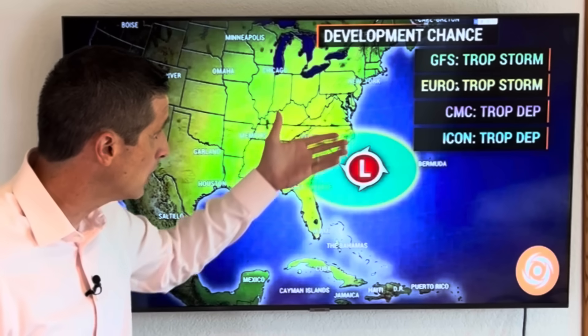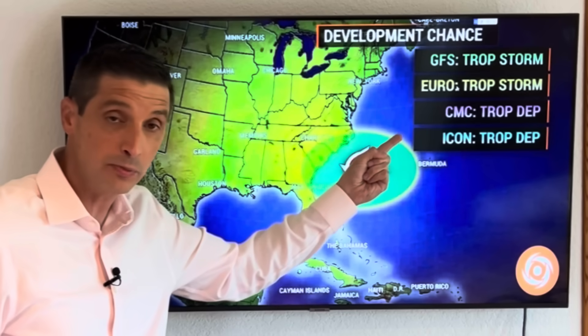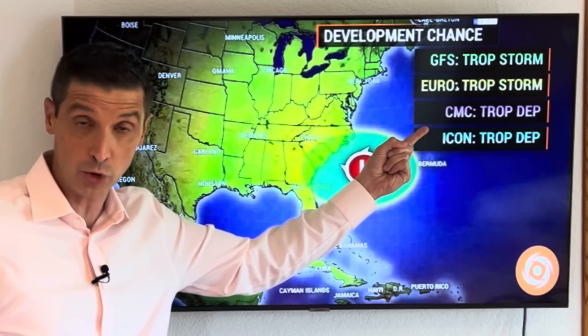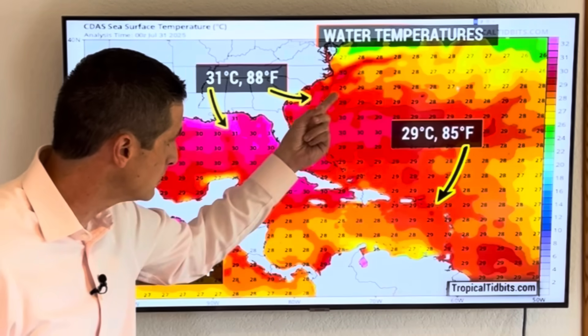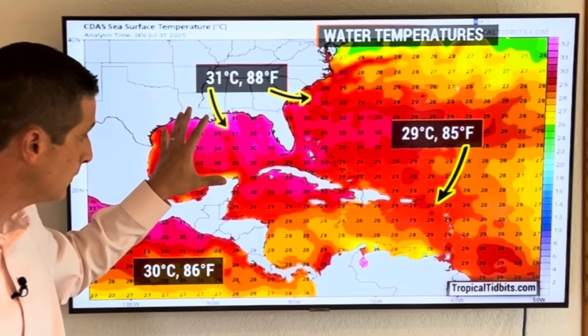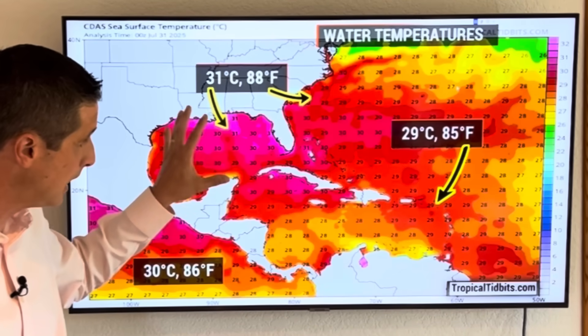The spot off the coast of the Carolinas — the American, European, Canadian, and ICON models all have this area becoming a tropical depression or tropical storm, kind of splitting the Carolinas and Bermuda, which is good. It would stay over the water, but there may even be a secondary area back behind it that tries to develop. The water temperature is so very warm off the coast of the Carolinas — that's one of the reasons we're going to see development here. The Gulf is like bathwater; that will be a hot spot to watch.